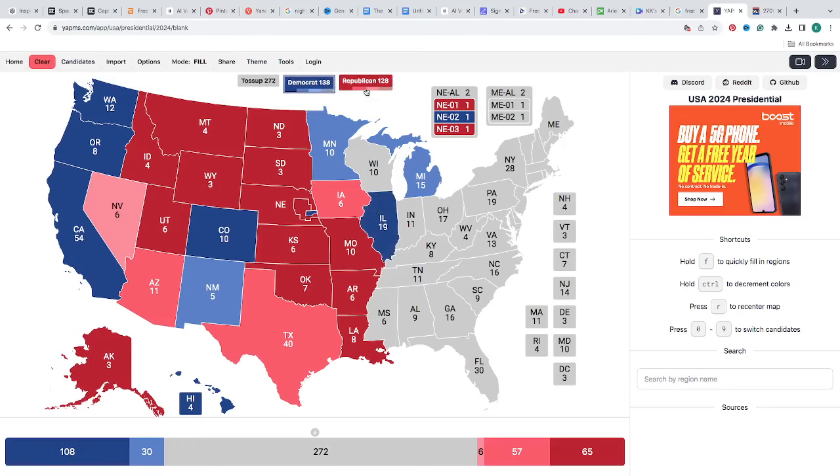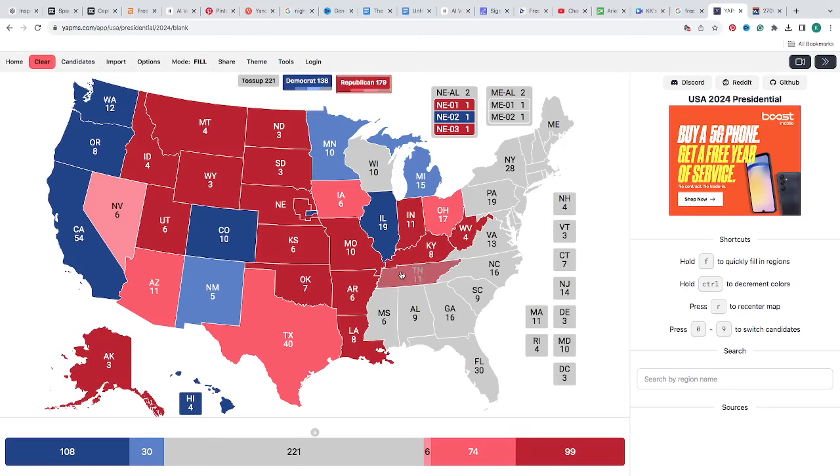The red wave has begun. Indiana with 11 electoral votes is red for Donald J. Trump. Ohio with 17 electoral votes is a light pink — one click — for Donald J. Trump. Kentucky with 8 electoral votes is red for Donald J. Trump. West Virginia with 4 electoral votes is red for Donald J. Trump. Tennessee with 11 electoral votes is red for Donald J. Trump. Mississippi with 6 electoral votes is red for Donald J. Trump.